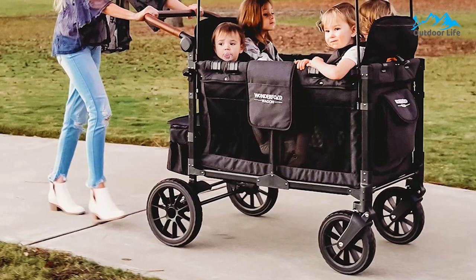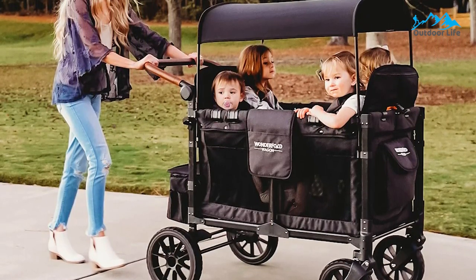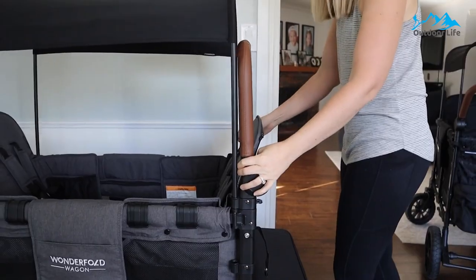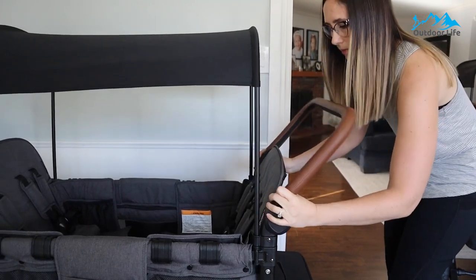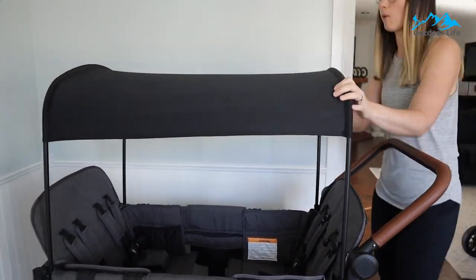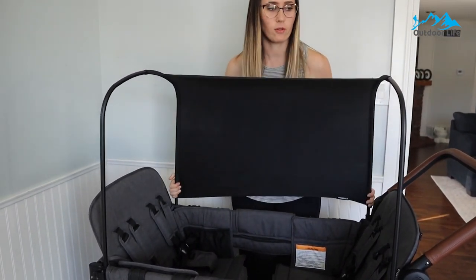Large mesh panels along the sides allow plenty of ventilation, and the wagon is also equipped with adjustable five-point safety harnesses. It is ideal for six months and older, and this wagon can carry up to 300 pounds total. The front zipper door lets little ones climb in independently, and there are numerous storage pockets on the front, rear, and sides.